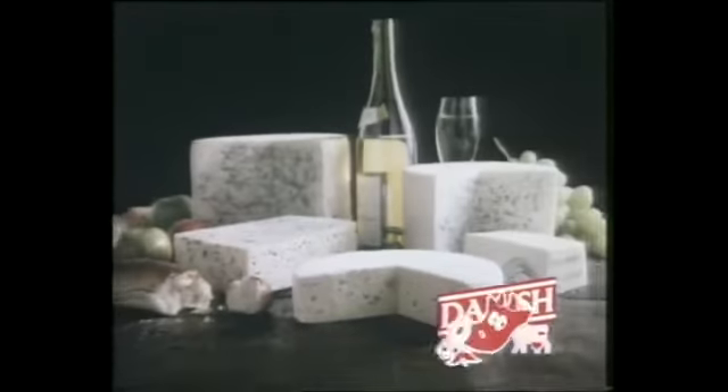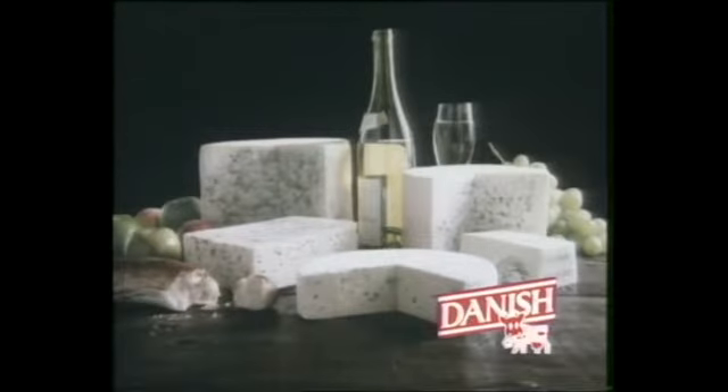Danish blue brie is a mild cheese with a surprisingly lively taste. In fact, it makes such a nice change from traditional brie, you may get carried away with it. Danish blue cheeses in a different vein.